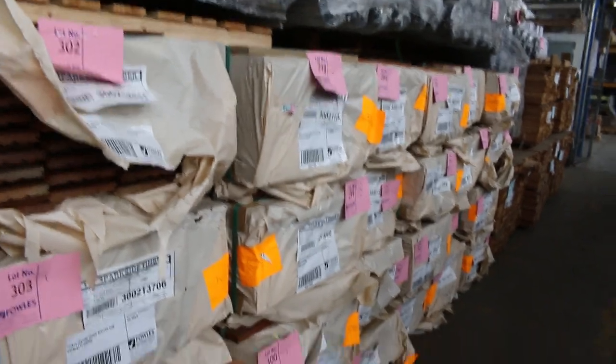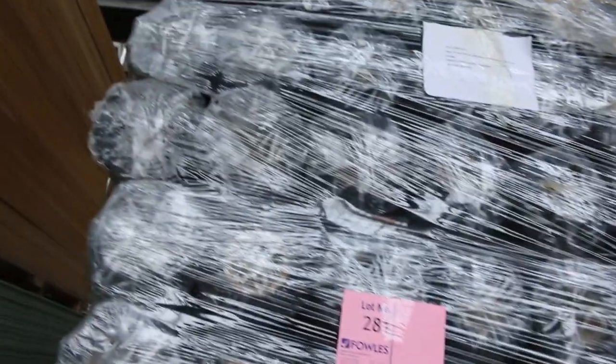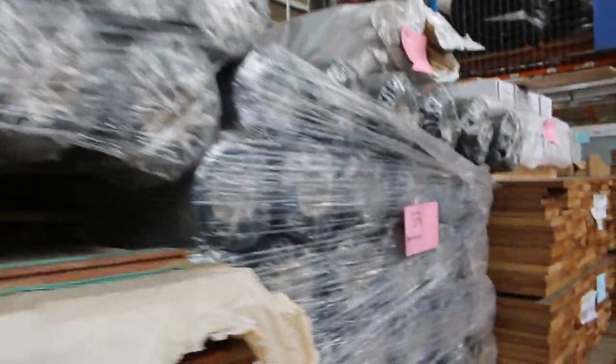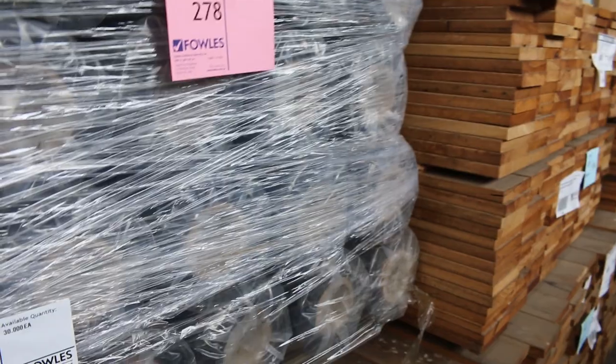Probably about a third of what we had a few weeks ago, but it has been really popular stuff. We've got the concrete underlay up the top there — four pallets of that, between 30 and 36 rolls on a pallet, and they've been selling for about 40 bucks a roll.